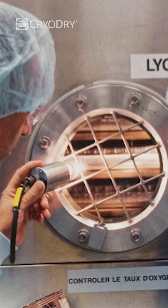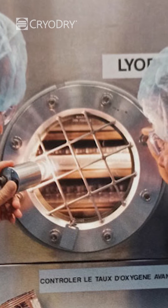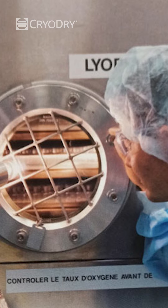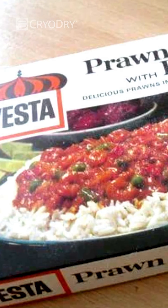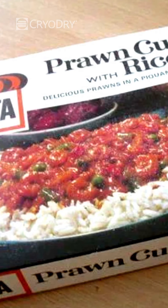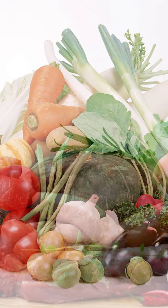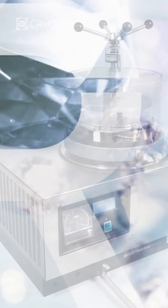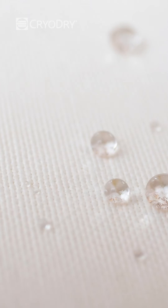In the 1960s, freeze dryers became automated, which allowed for more precise control over the process. In the 1970s, freeze-drying was used to preserve a wide range of products, from fruits and vegetables to meats and dairy products. In the 1990s, freeze-drying technology was further advanced with the development of new materials such as glass-like polymers and synthetic membranes.